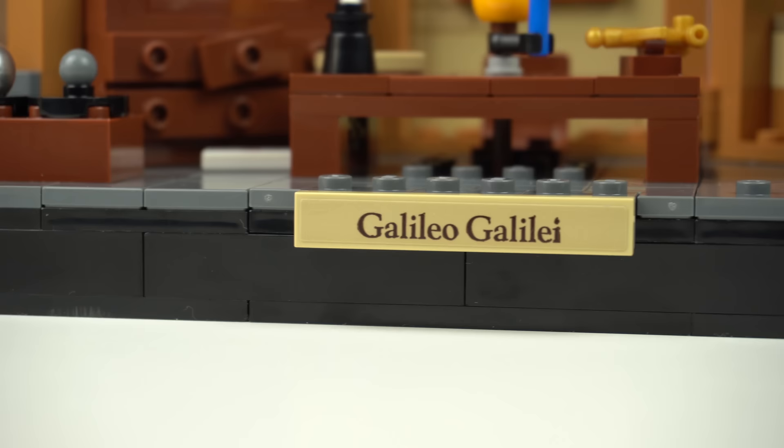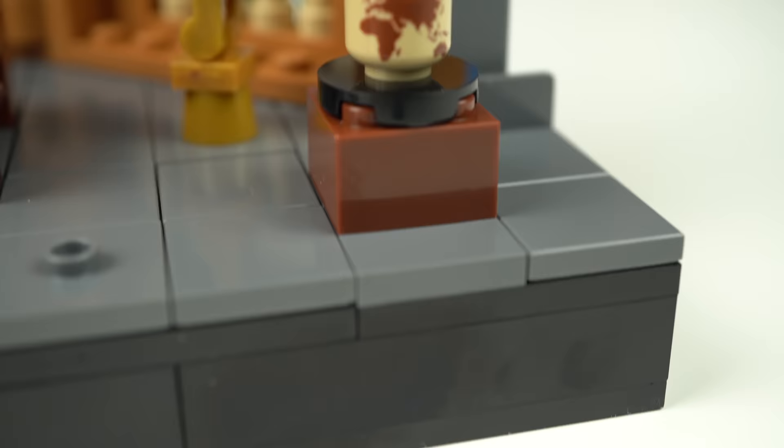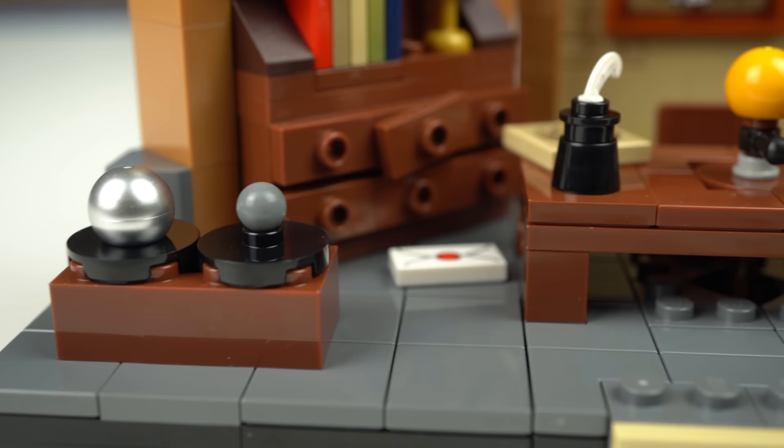At the front of the display base slash room, there's another sticker with his name, a minifigure head with a globe pattern, and — I'm just guessing here — maybe a model of Saturn and one of its moons, referencing another of Galileo's discoveries.